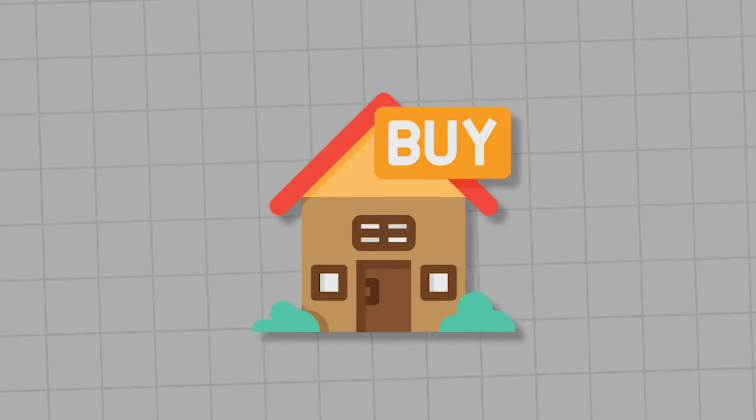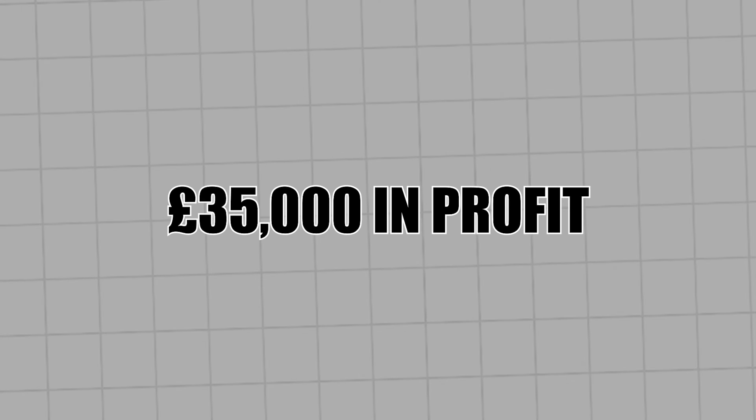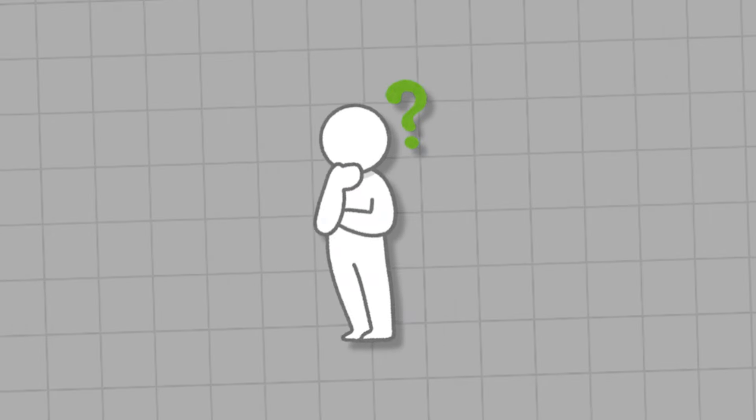I'm going to share in this video, step by step, on how to buy these houses, how to renovate these houses, and then flip them to make £35,000 in profit. So if you want to learn that, stay until the end. At any point you've got a question about this video, comment in the section below — I will look at those comments and reply accordingly. So let's get to it.